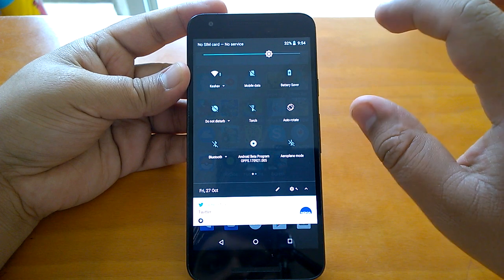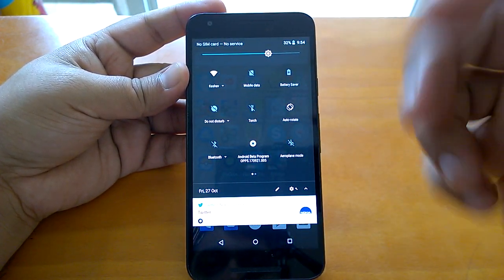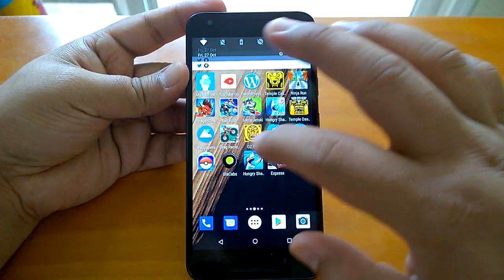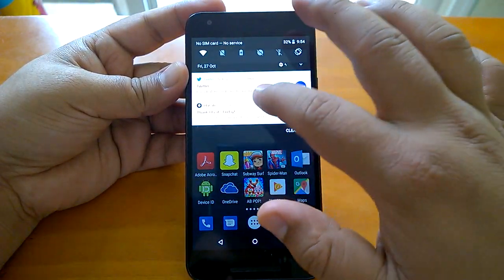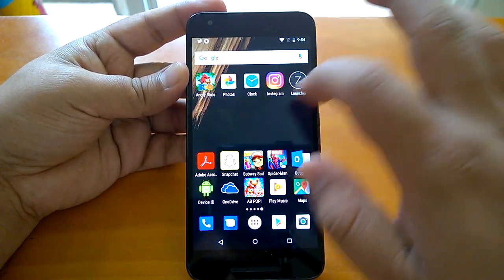That is one very important change — the translucency gives the action center a feel of the wallpaper. Whatever wallpaper or app is behind it, its color will appear through because it's translucent.